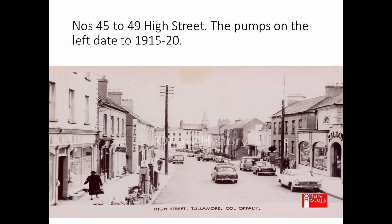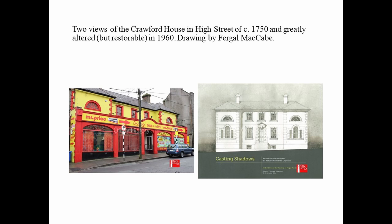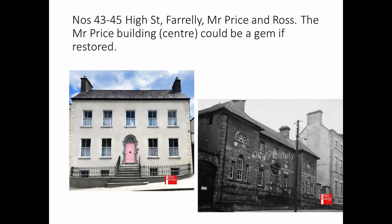Lower High Street — Kilroy's new facade is only from 1960, and that covered a very interesting front, the remains of which are still behind that facade and which could do with being restored. Below that you can see the new cinema and below that again is Colton's Hotel, ivy-clad, with the filling station outside the old Kilroy's. This is the house now owned by Mr. Price, and there is a drawing by Fergal McCabe showing the original facade, which really does need restoration — it's a wonderful building that was very sadly damaged in 1960.